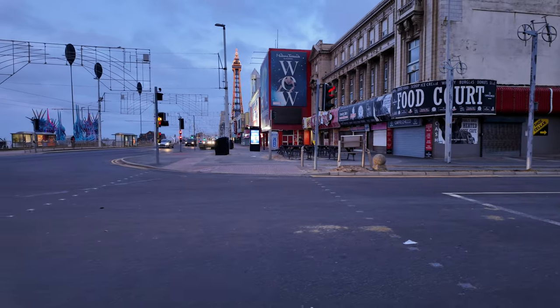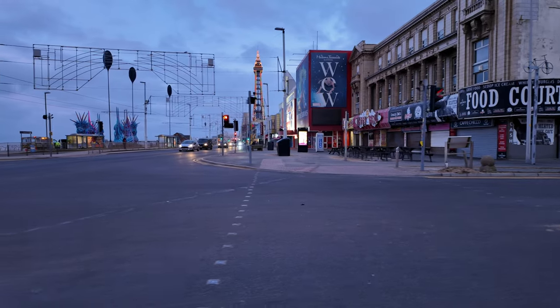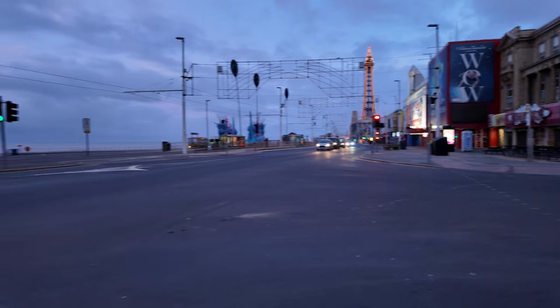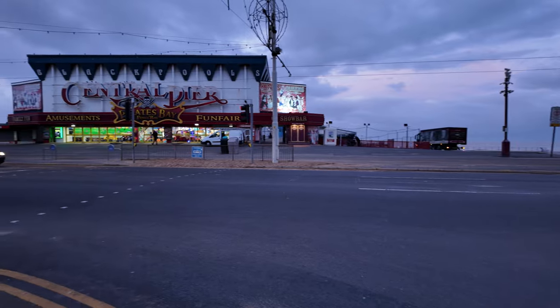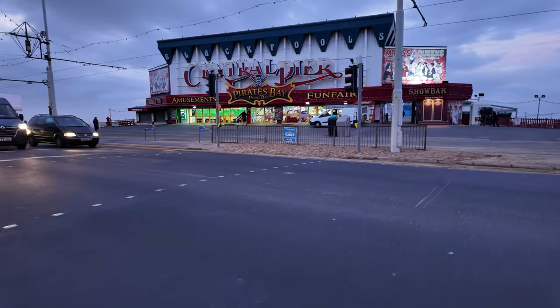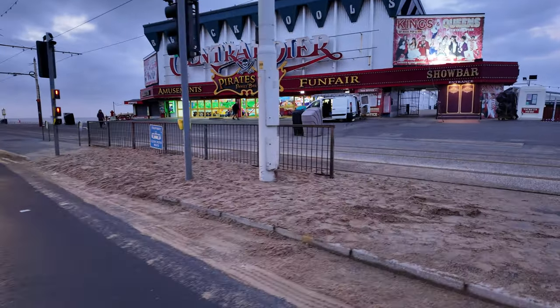We're coming onto the promenade now - this is how Blackpool looks just as the sun's rising. It's around about quarter to eight. Let's have a look at the Central Pier. There's a massive sandbank there as well where people cross the road.